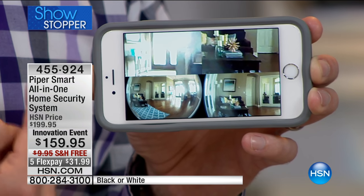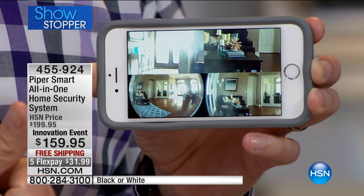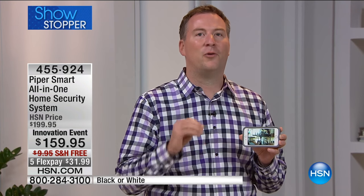Anytime somebody goes walking across, anytime somebody comes knocking on the door, it's going to automatically alert me. You have live monitoring that costs you zero, but there are a lot of monitoring companies out there that cost $30, $40 a month. We all want that peace of mind, but we don't want to pay that monthly fee.